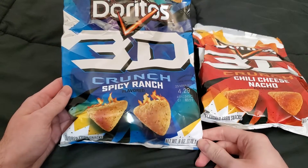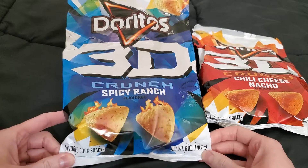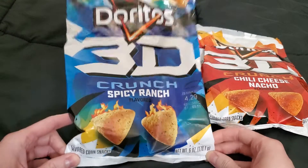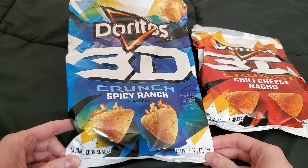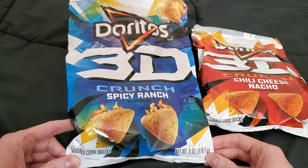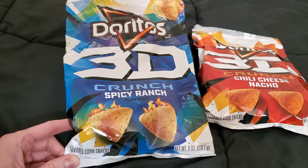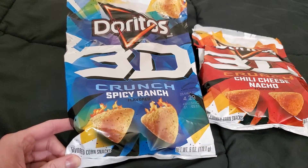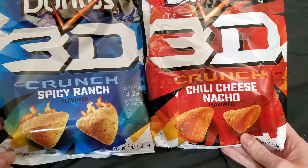What is up ladies and gentlemen, welcome to Splash City! Today we're going back in time, back to the 90s and early 2000s, because we have 3D Doritos. They brought these back — they used to have them a long time ago.